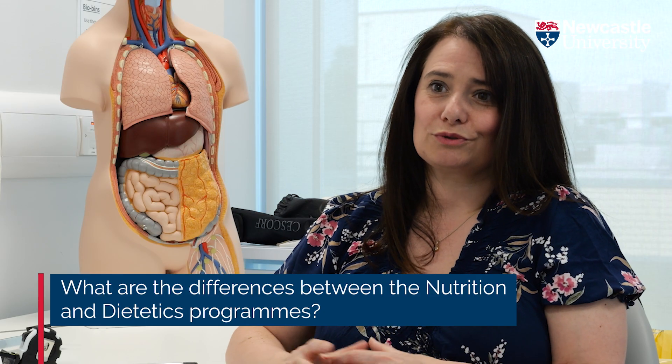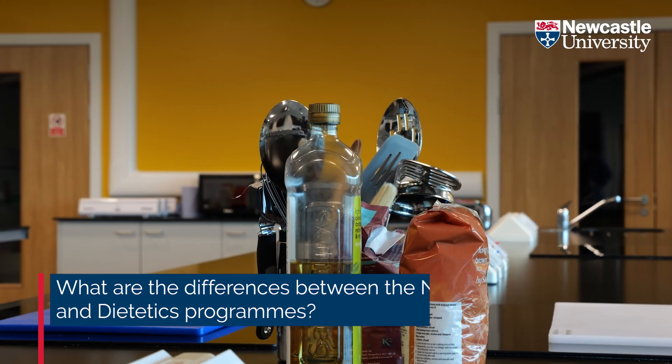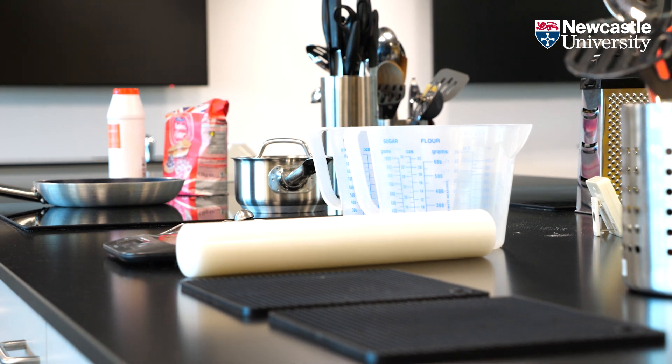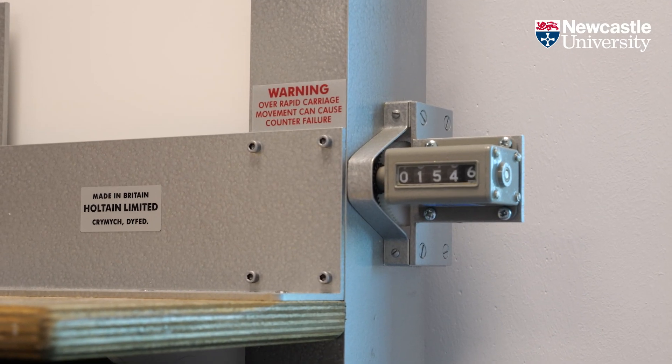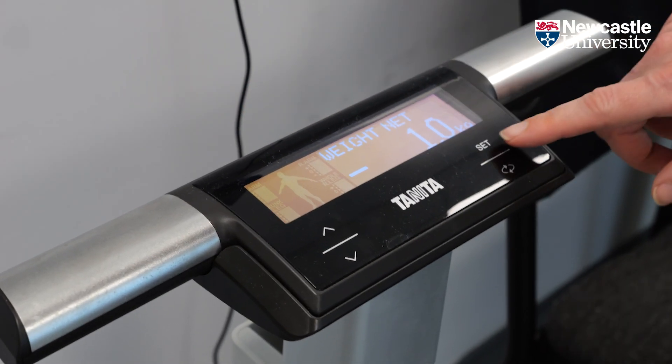Nutrition programmes give you a really broad understanding of nutrition and will also cover more about the food environment and an awful lot more about the food industry. Whilst dietitians have to have some of that understanding, what they start to specialise in is being able to tailor advice specifically to individuals. There is a crossover between the two where both nutritionists and dietitians are promoting the importance of nutrition for our health, but they can start to specialise particularly later in their careers.